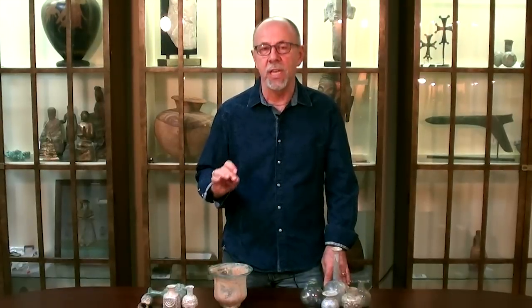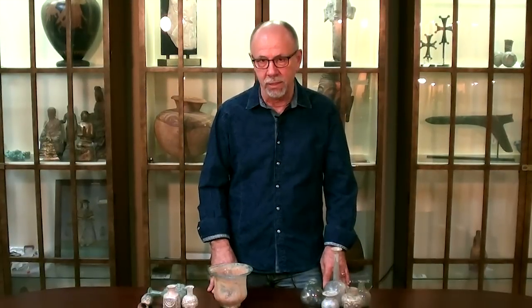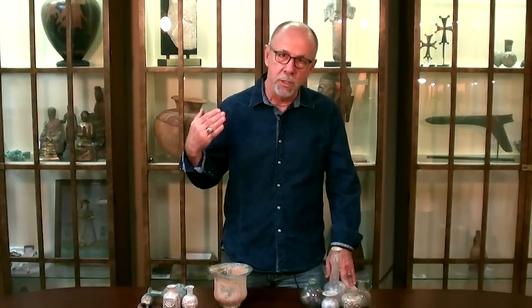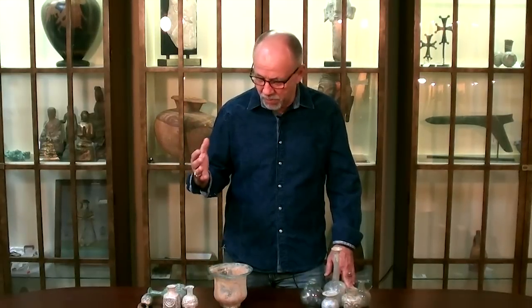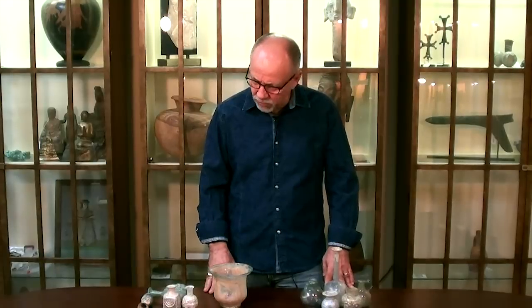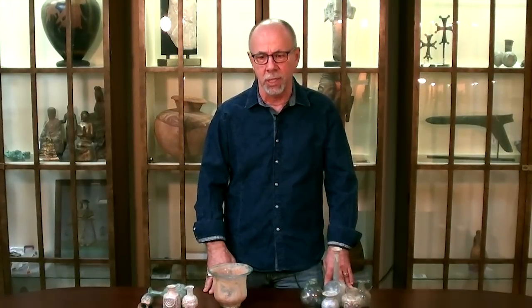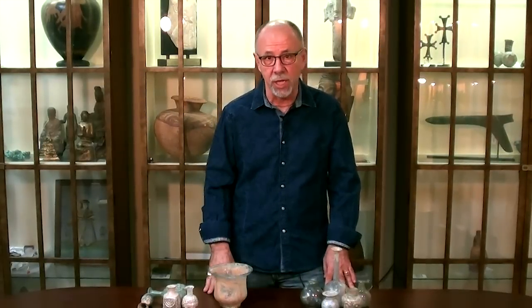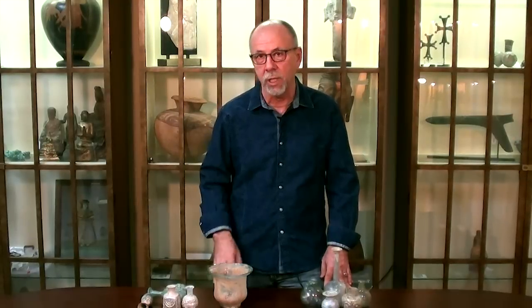But one of the things I want to talk about today is fake ancient glass — that awful word that we all hate in this industry: fakes. Like every other aspect of the industry, where there is money to be made making fakes, people have come up with ways of making fake ancient glass. So I'm going to go over a couple of the things that I look for, and maybe as a collector, if you see ancient glass that looks great — maybe too good to be true — take a look at it with a very discerning eye.